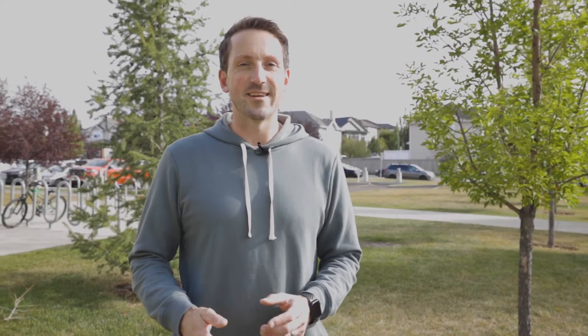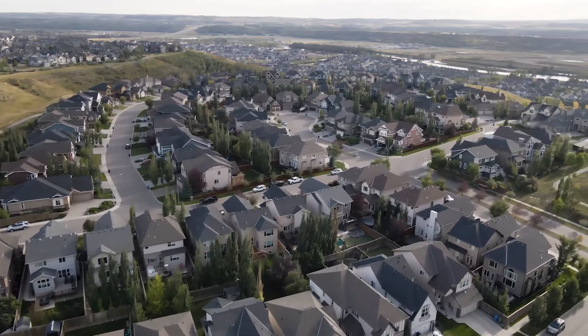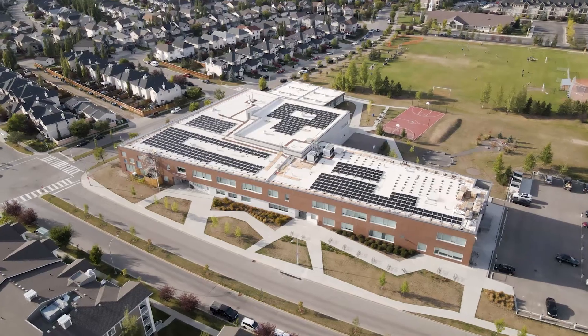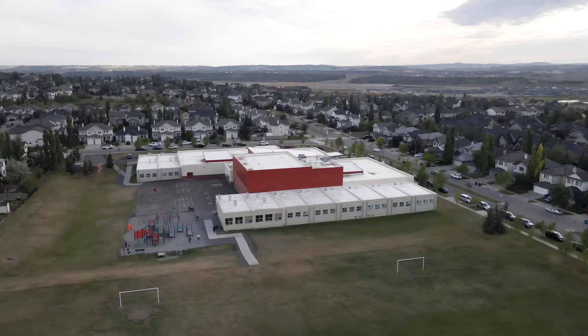Here's what we know about Cranston. Cranston's one of Calgary's biggest communities. It's one of those communities that's been under construction for the last 25 years, so you can still buy a brand new build in Cranston today. It has over 400 acres of parks and green space in the community, and it's home to five different schools, both Catholic and public.